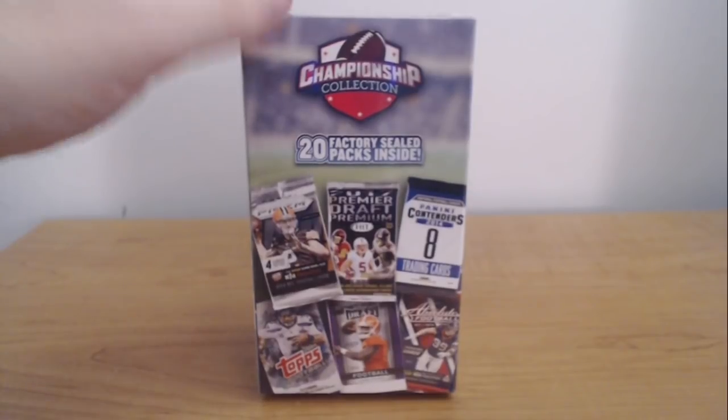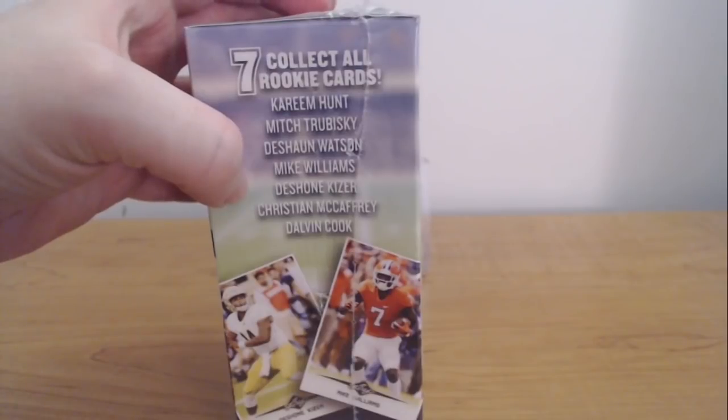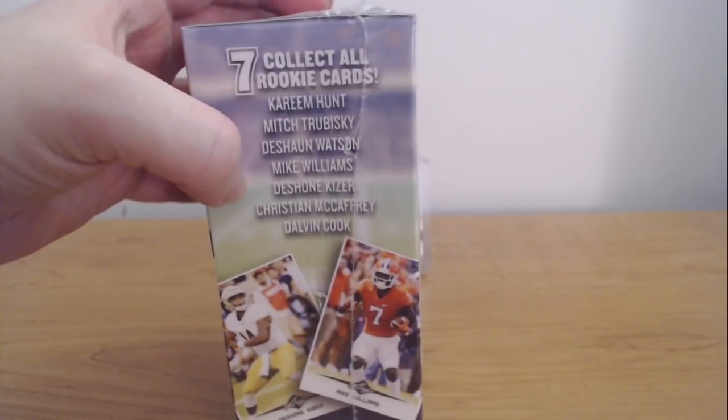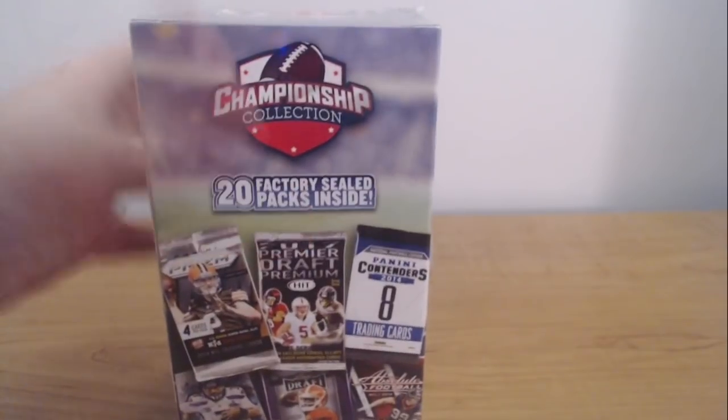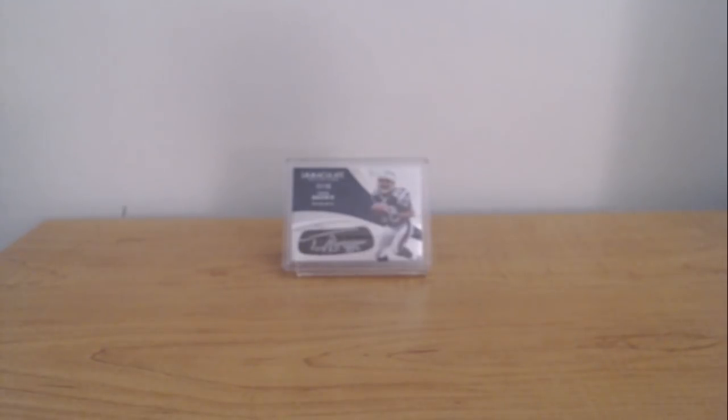It's 20 packs for $20. And you can get 7 rookie cards from Leaf — Hunt, Trubisky, Watson, Williams, Kaiser, McCaffrey, Cook. Like I said, 20 packs for $20. I thought it was something fun to try. Expectations are very low on this, but hey, you never know — maybe you get some nice numbered cards, maybe you get an auto, maybe you get a hit. There's no guaranteed hit; you're just guaranteed to get a numbered card. So we'll see how we do.